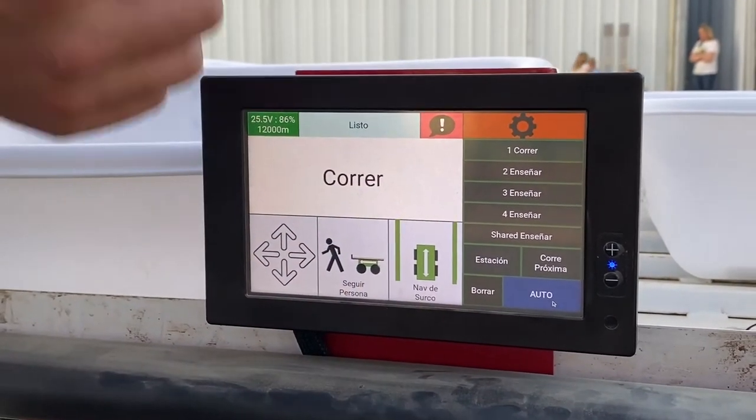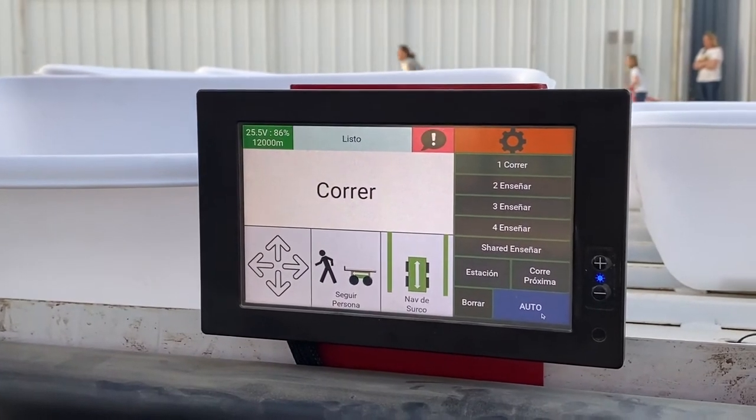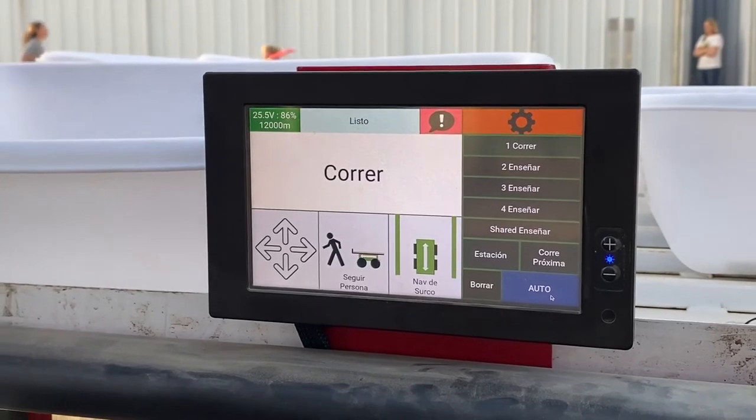Those routes can be shared to all other robots on site, and with that basic set of behaviors, you can do most things that people do moving around in a lot of these places.